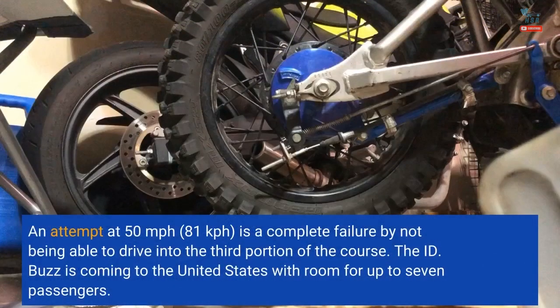An attempt at 50 miles per hour (81 kilometers per hour) is a complete failure, as the van is unable to drive into the third portion of the course.